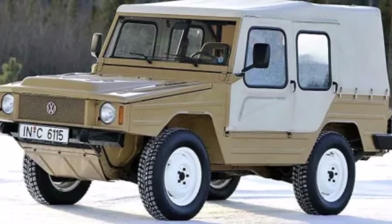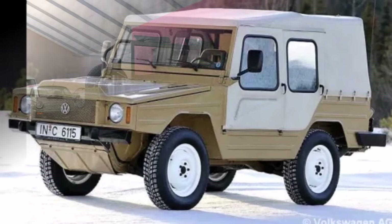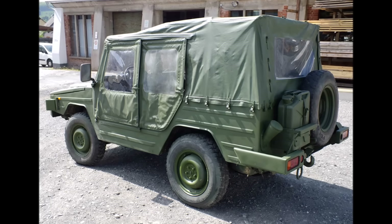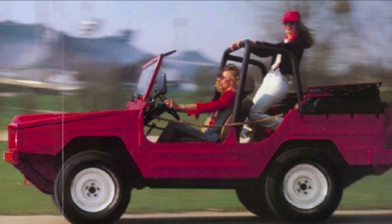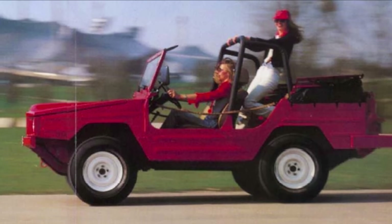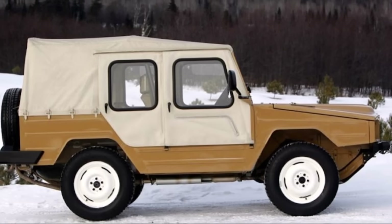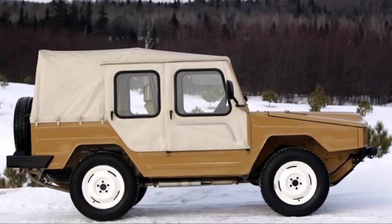Audi did all the work with the Iltis and VW wanted to earn as much money with it as possible. So VW doubled the price for the German Army, which made it less attractive. They cut a deal saying that VW would get this higher price for the military Iltis, but for every Iltis they sell in the civil version, the German state wants a cut, earning back what they paid too much. So VW wanted to avoid selling too many civil Iltis and simply increased the price a lot. Result was that a civil Iltis had a price of around 40,000 DM, which was 3 times the price of a Golf, so not a lot of civil Iltis were sold.